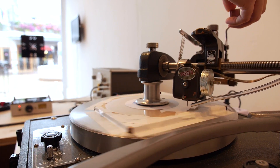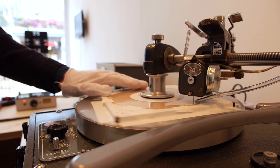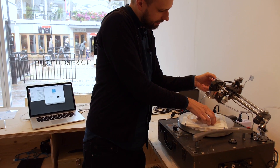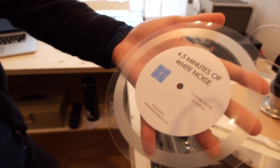I'm going to drop the needle and turn on the audio. There we go — and there we are. Brand new record, straight off of the lathe.